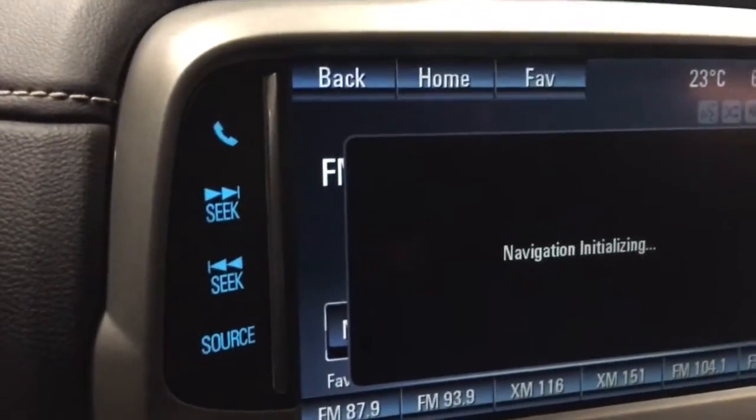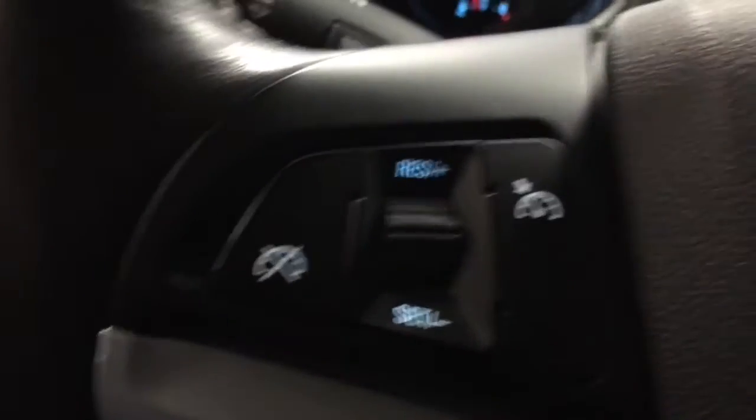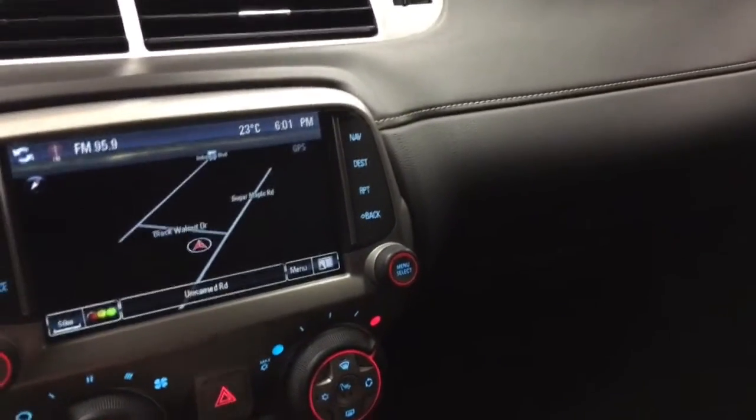Then we've got our navigation system, XM satellite radio. Up here we've got steering wheel controls for your phone and your radio. Over here is your cruise control. The nice SS badging in the steering wheel. Automatic lamps, fog lamps, power windows, power locks, power mirrors. Full gauge package, and then you've got heads-up display — sitting here it's bright as day. Up here you've got the mirror, which has the OnStar built in. And with the deep tinted glass, it certainly is dark in here.